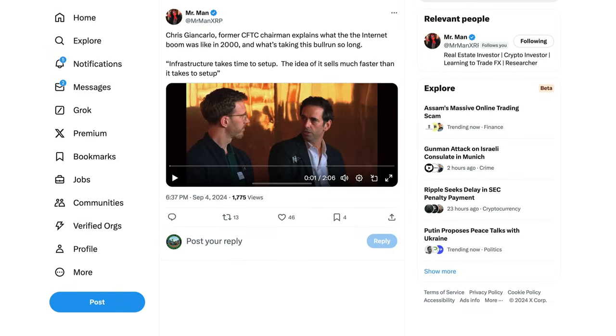Mr. Man points this out — Giancarlo, former CFTC chairman, explains what the internet boom was like in the year 2000 and what's taking this bull run so long. The infrastructure needs time to be set up. He says: 'People ask when it's going to happen as if we've been waiting a lifetime. There's a very good historical analogy — in 2000 we had the dot-com crash, and Time Magazine ran an article calling e-commerce site pets.com "pets.bomb" and mocked the whole notion of e-commerce.'